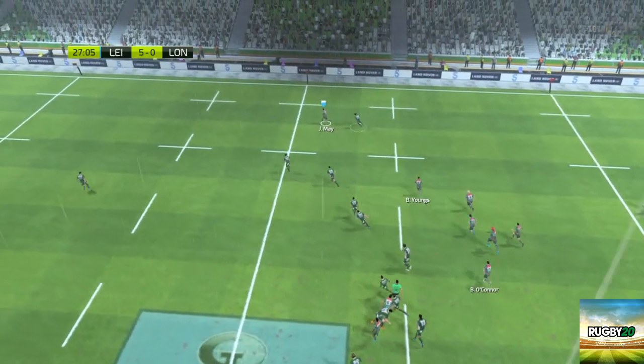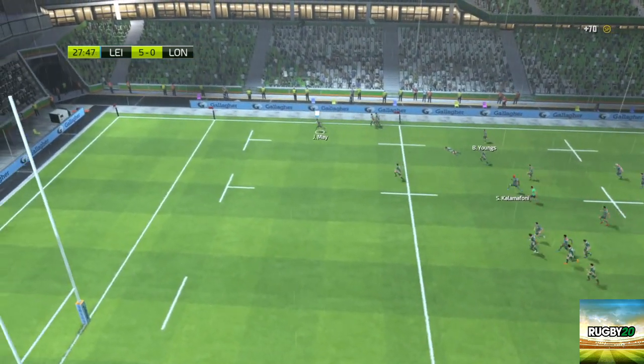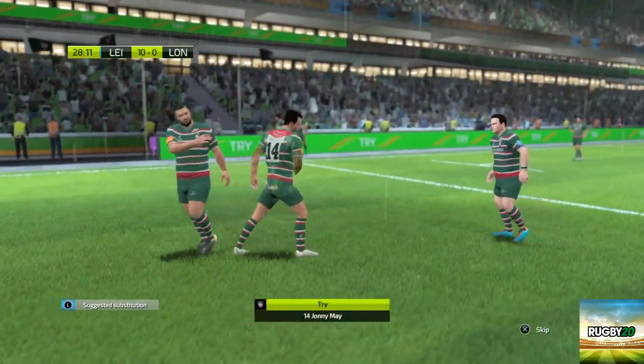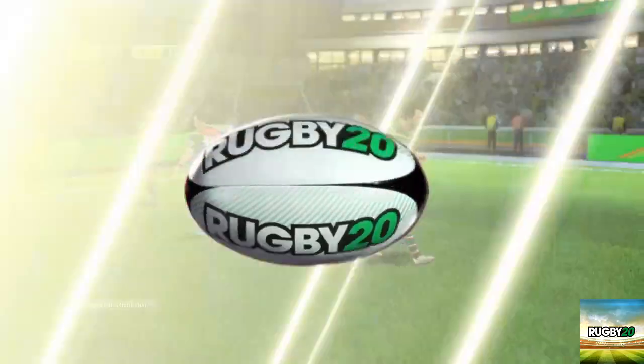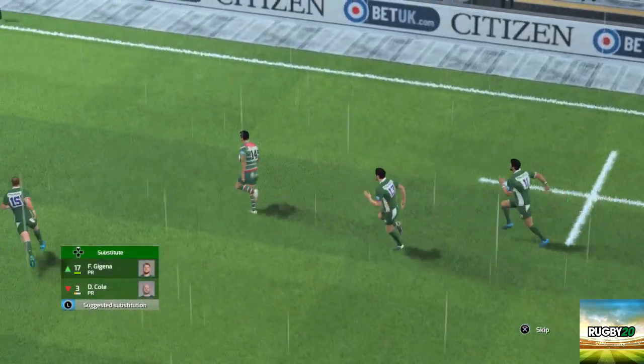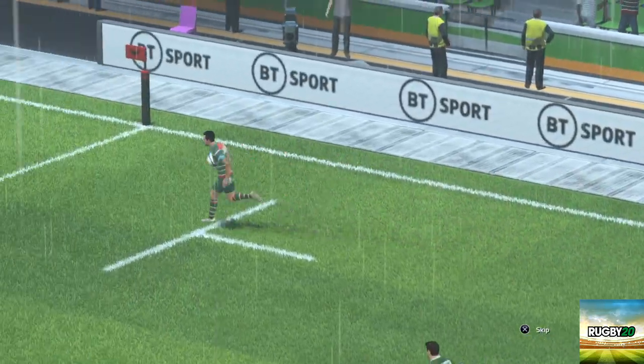He makes a pass. What a break — he's done it! The drive by the men — everything that went into that has been rewarded. What a brilliant try! We saw the opening, didn't hesitate, and took full advantage. What a try.